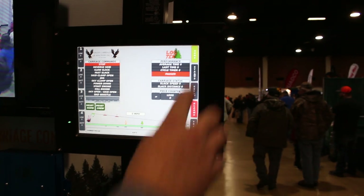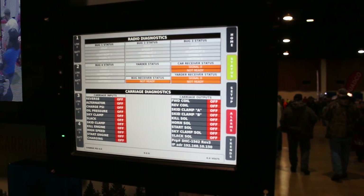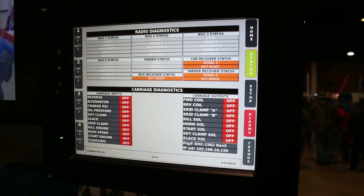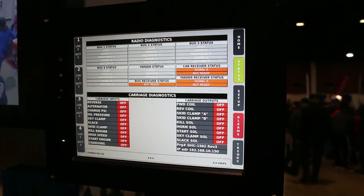The other thing this does is give you all your diagnostic information from your carriage, live heads-up in the yarder cab. So if something hiccups, you'll know immediately. You can look here and figure out what the problem is.